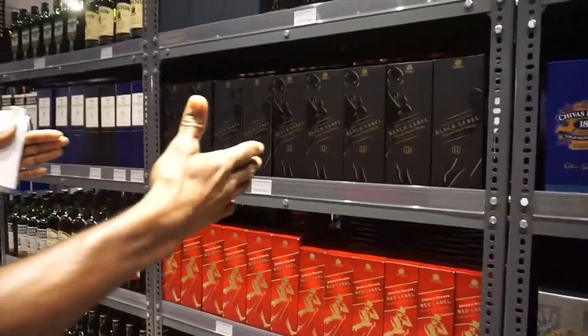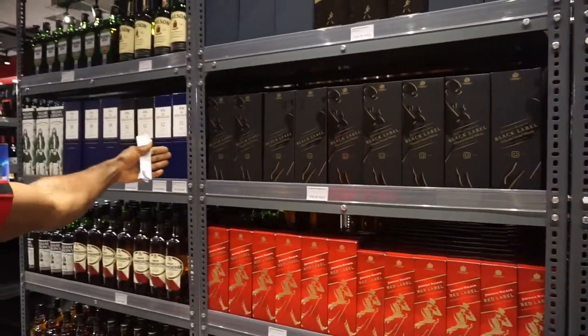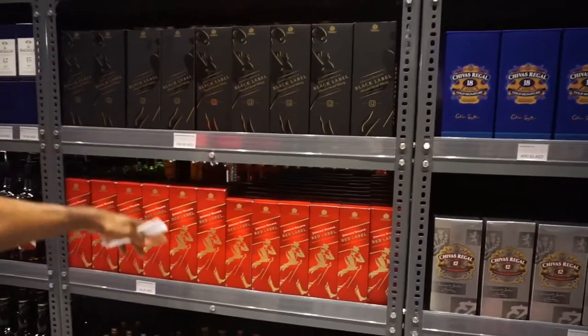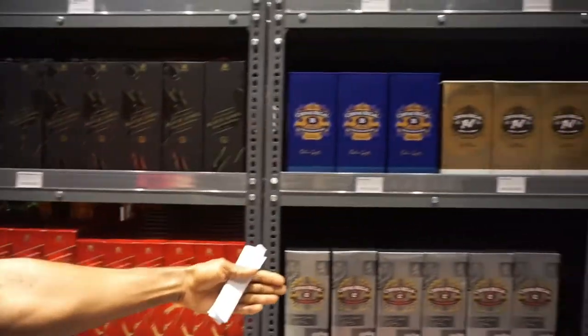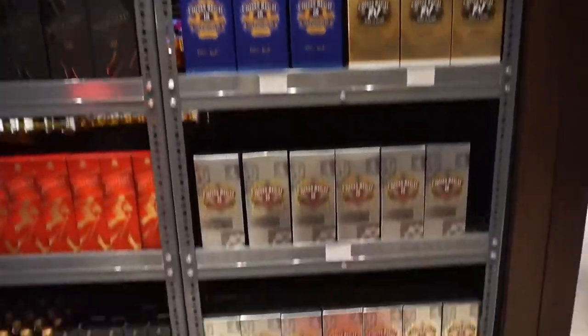Right here in this section we have Black Label — this is a whiskey. This is Black Label, this is Red Label. We also have Chivas Regal. Different types of Chivas Regal here too.